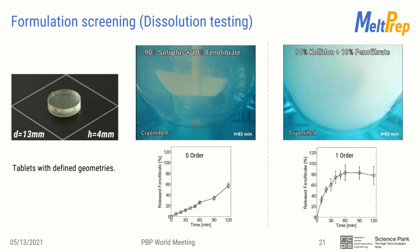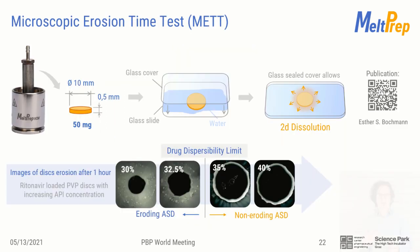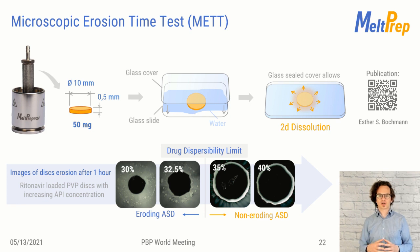This is very nice for testing the performance of the formulation — you can tailor the surface area to your specific requirements. Along the same lines, there was also a publication released just before Christmas about microscopic erosion time testing from AbbVie in Germany. It uses a microscope with the VCM sample embedded together with solution media between two glass covers. Unlike the dissolution tester, they forced a two-dimensional stationary dissolution, allowing them to track erosion under a microscope. By preparing multiple samples with various API content, their setup reveals the dispersibility limit of a carrier-API combination with minimum effort.